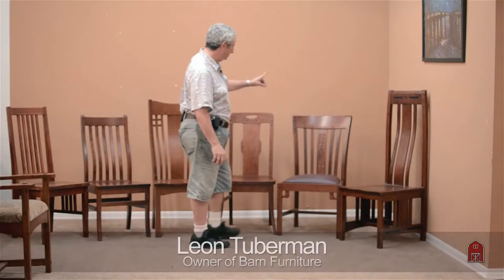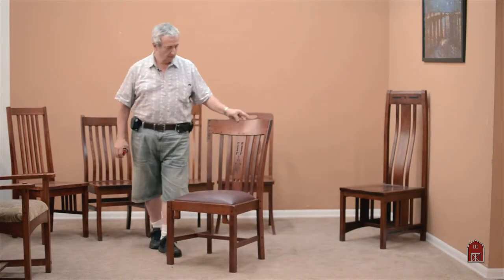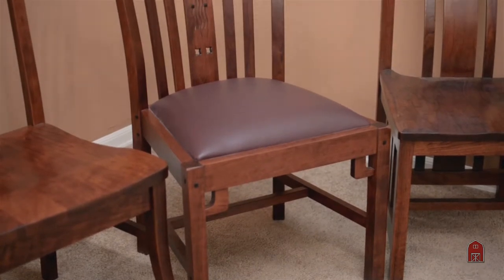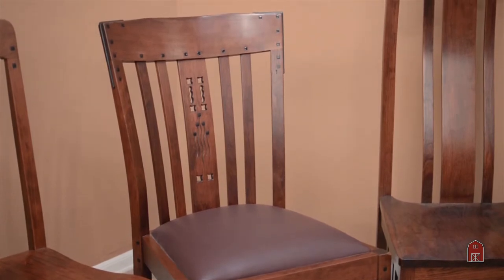This chair right here, we call the Pasadena, is a chair that was designed by Charles and Henry Greene for both the Gamble House and the Blacker House.